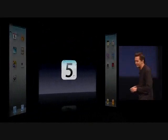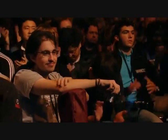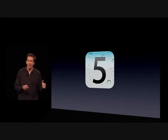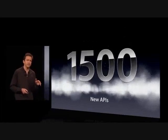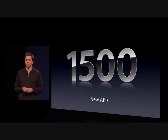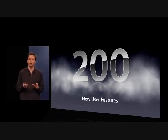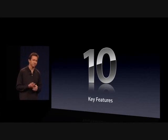Let's talk about the future of iOS, and that is iOS 5. iOS 5 is a major release. This is incredible for our developers and for our customers. For our developers, there are more than 1,500 new APIs and some great enhancements to our tools. For our users, there are more than 200 new features. Let me go ahead and walk you through 10 now.